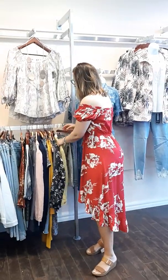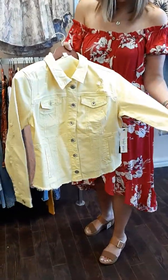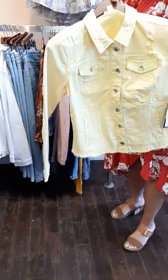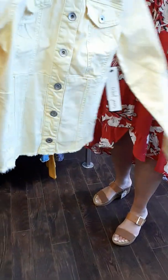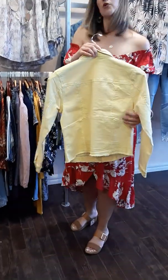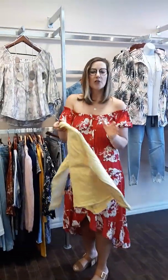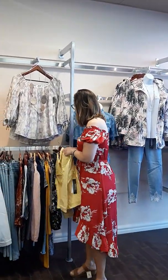We also saw this great denim jacket come in from Tribal. It's in a mellow yellow color, with rips and tears in it. It's super stretchy with an amazing feel. You'll also notice there's a nice little back on it as well — it'll actually bring in the waist to make everybody look a little bit smaller. It is absolutely fantastic and a must-have in the store.